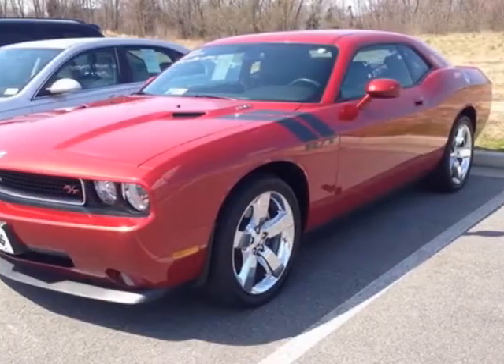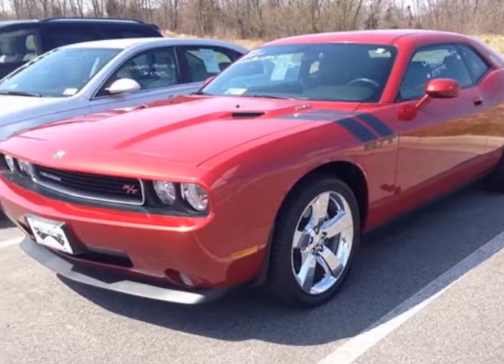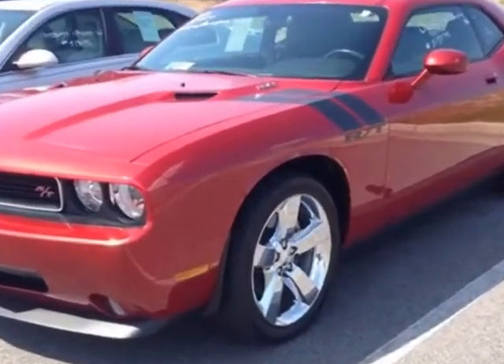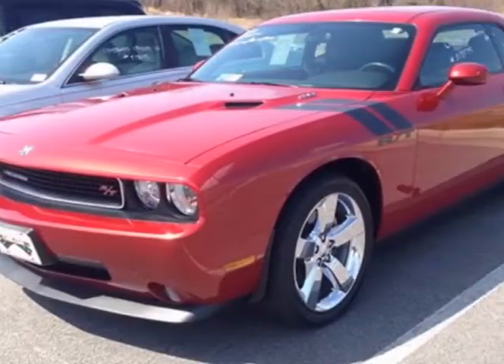RT Hood Defender Stripes, Inferno Red Crystal Pearl exterior, Dark Slate Grey interior, Leather Trim Bucket Seats, and 20 inch by 8.0 aluminum chrome clad wheels.